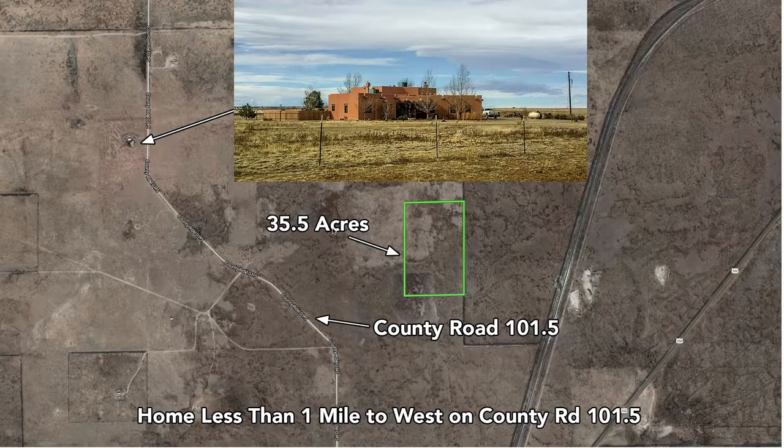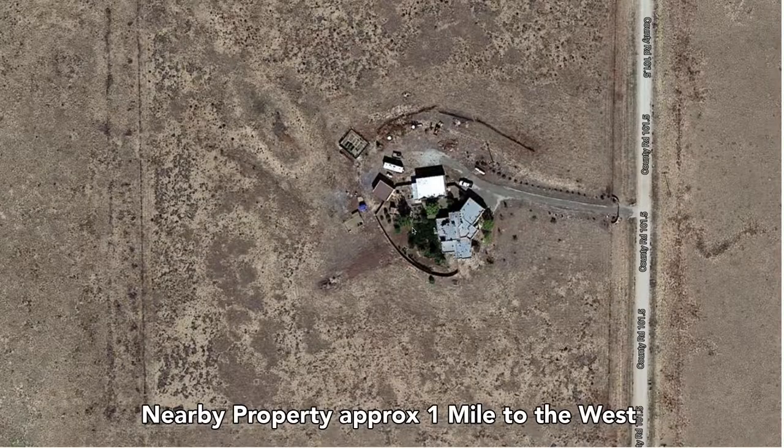Nearby landowners have built homes on their property. This is a property just about a mile away across County Road 101.5. You can see the newer constructed Spanish-style home there. This is an aerial view of that same property — you can see they have a lot of trees growing around their home.